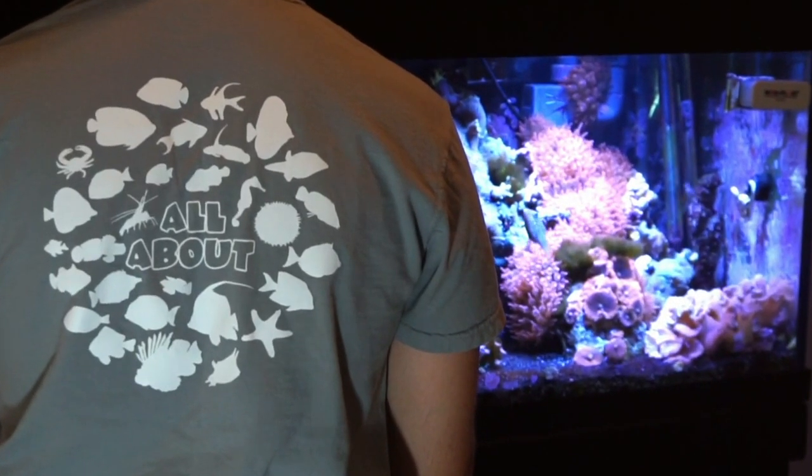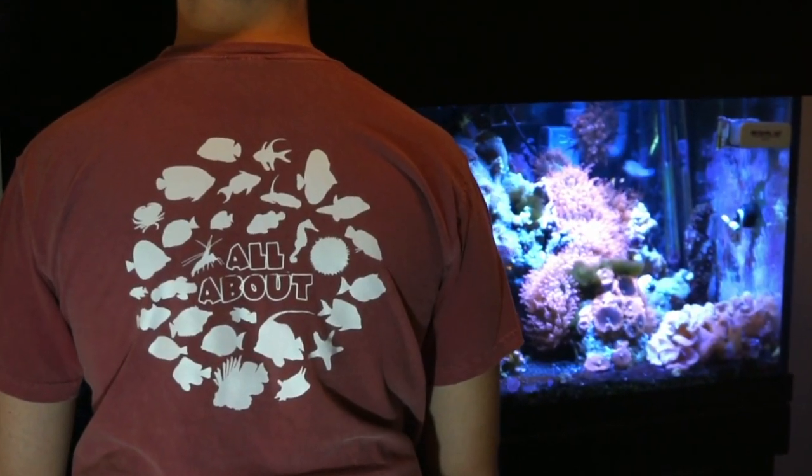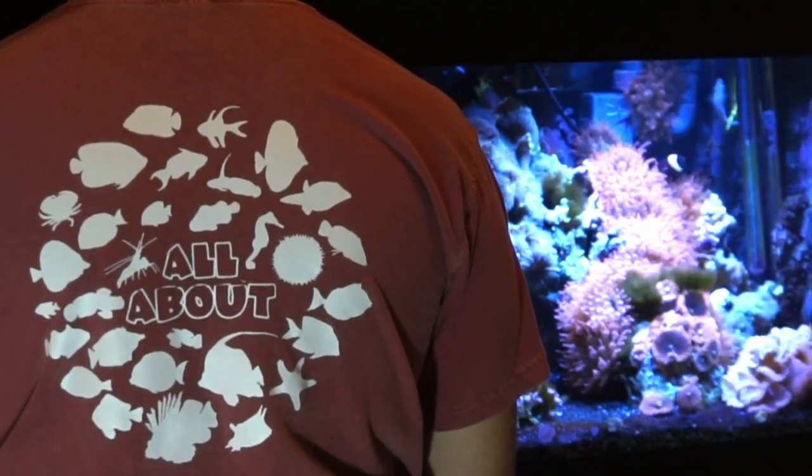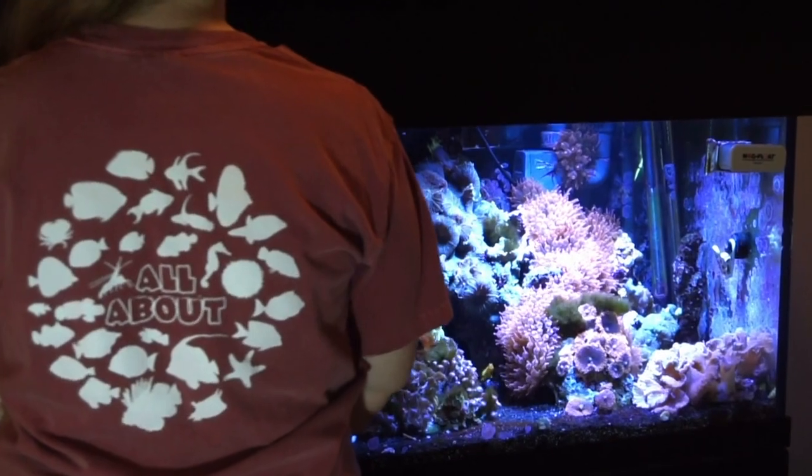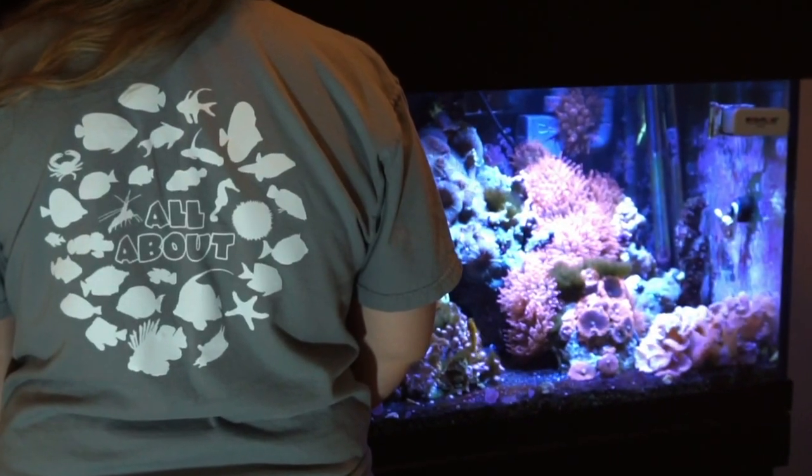Hey everybody, it's Brock, and today's video is sponsored by Dream Team Forever. Make sure to check out our website as we just released the first ever All About Tees that feature 30 fish and inverts from the series. Click the link in the description to get some for you and your family.